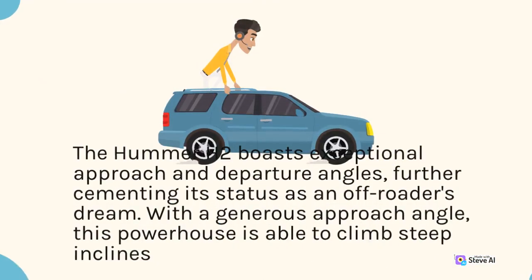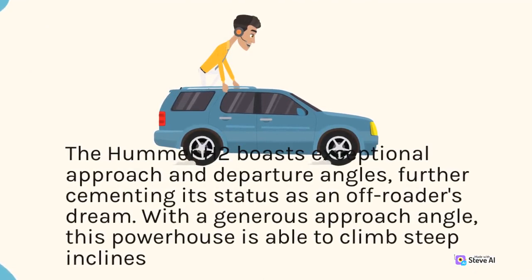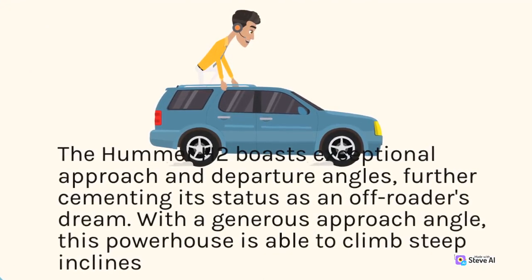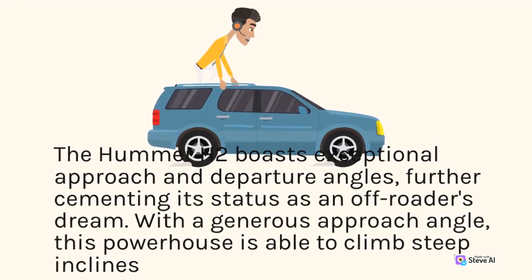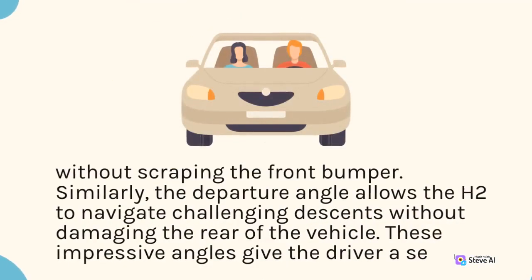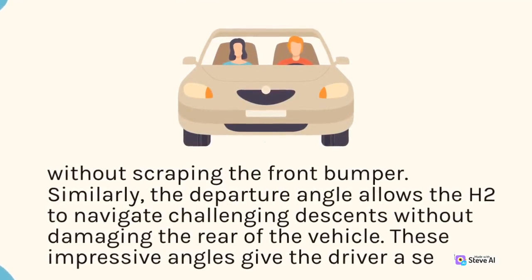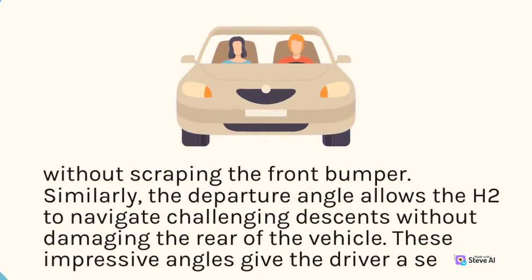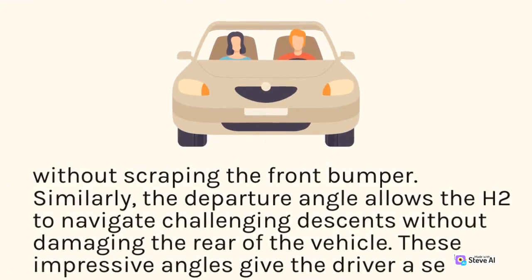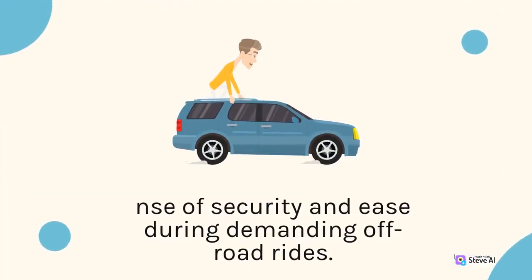The Hummer H2 boasts exceptional approach and departure angles, further cementing its status as an off-roader's dream. With a generous approach angle, this powerhouse is able to climb steep inclines without scraping the front bumper. Similarly, the departure angle allows the H2 to navigate challenging descents without damaging the rear of the vehicle. These impressive angles give the driver a sense of security and ease during demanding off-road rides.